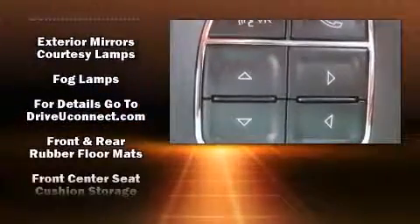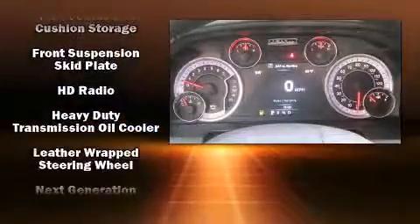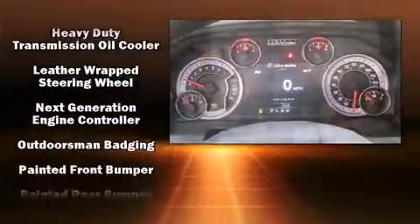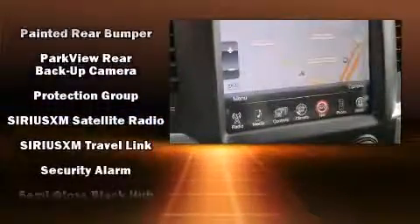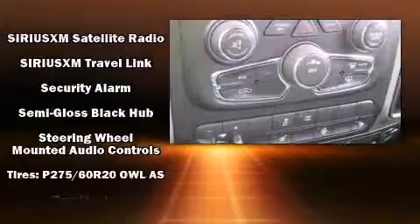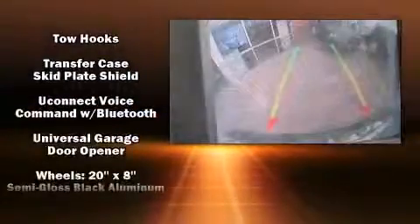Safety equipment has been integrated throughout, including dual front impact airbags with occupant sensing, head curtain airbags, traction control, a panic alarm, an emergency communication system, and four-wheel disc brakes with ABS. Brake assist technology provides extra pressure when applying the brakes.